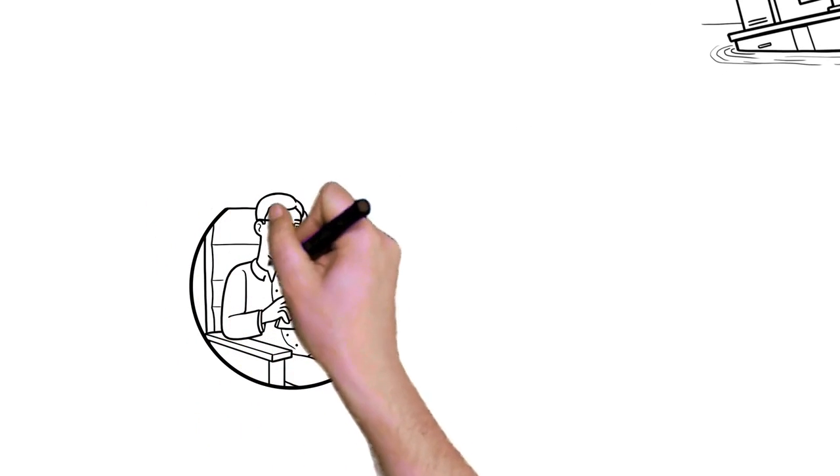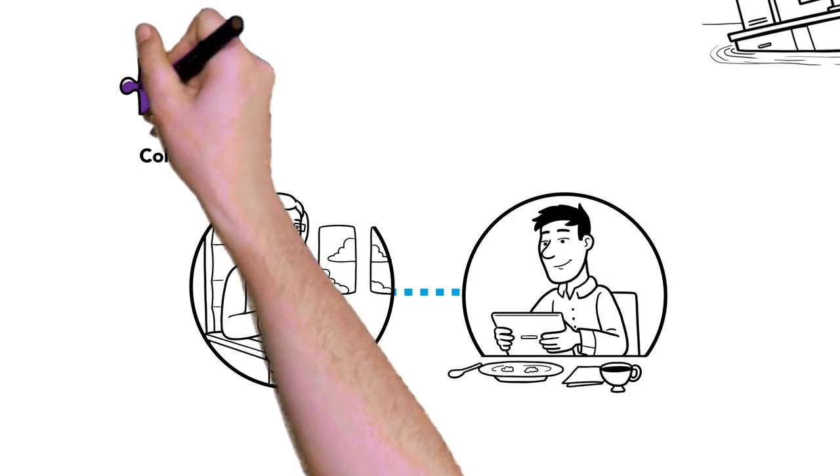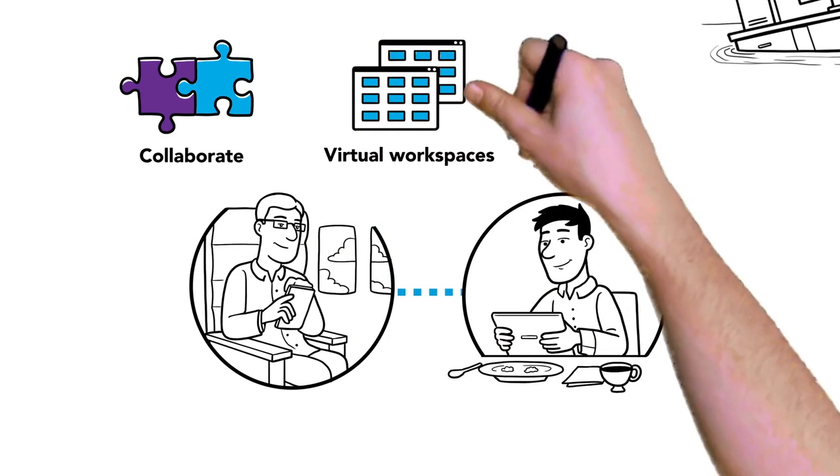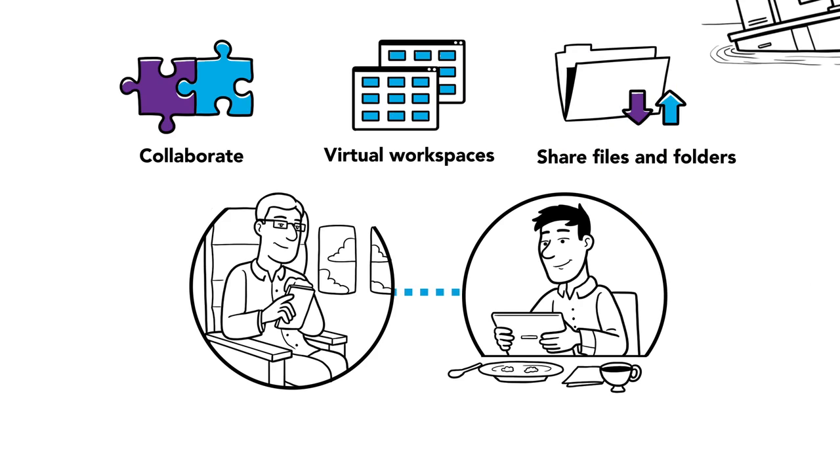It can be deployed as a file-sharing and sync solution, letting users collaborate on files with co-workers, provide virtual workspaces, and share folders and files independently from location or device.